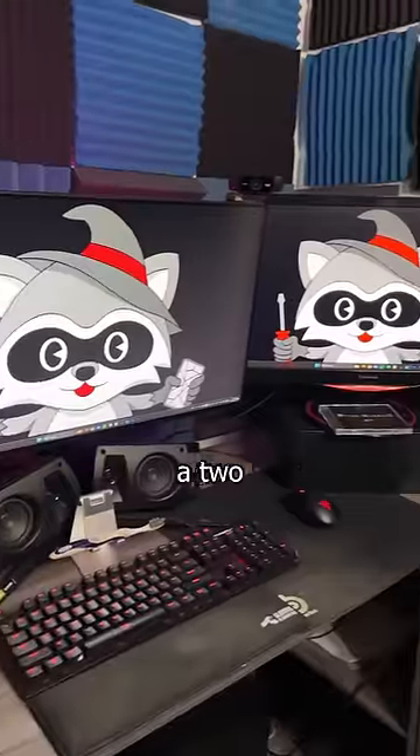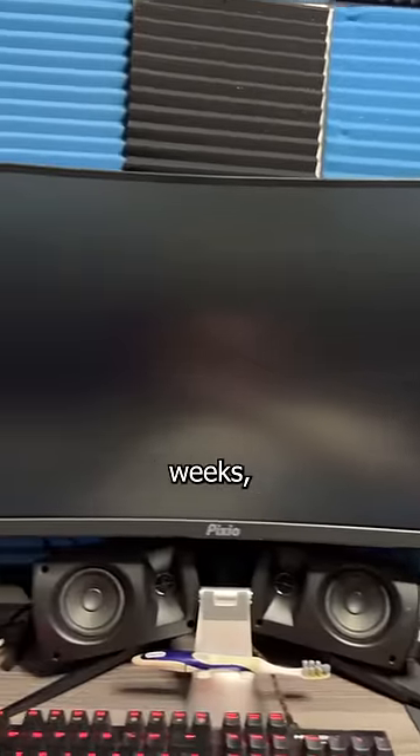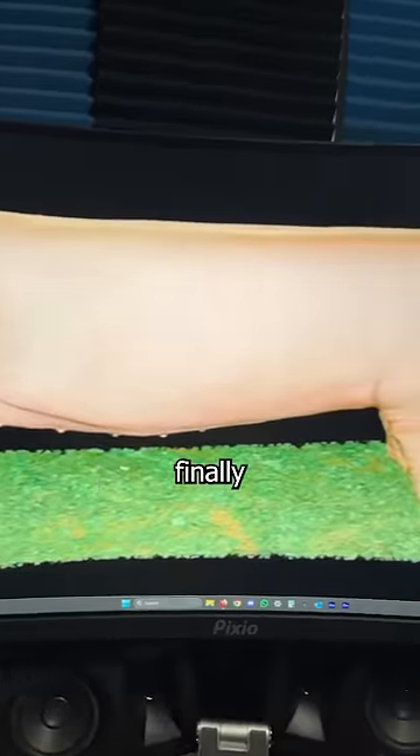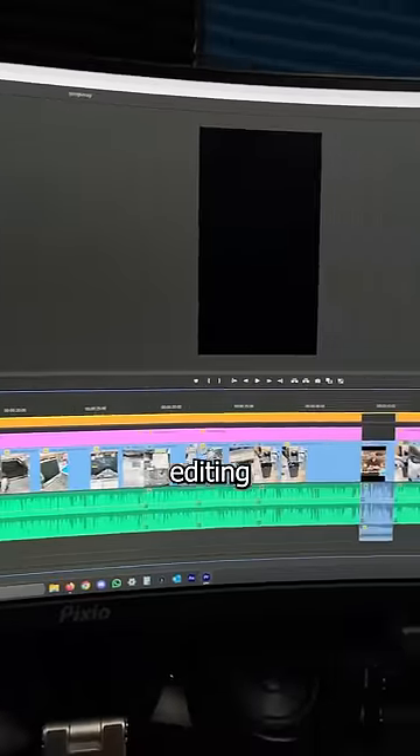Now, I've never used an Ultra Wide before — I was more of a two-monitor guy. But after using this for a few weeks, I'm regretting not doing this sooner, because my entire timeline fits on a single screen when I'm editing a video.